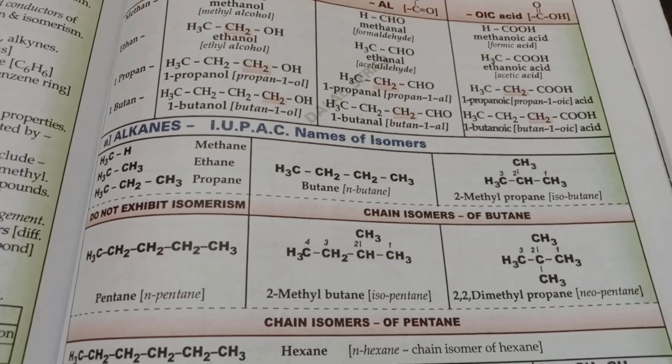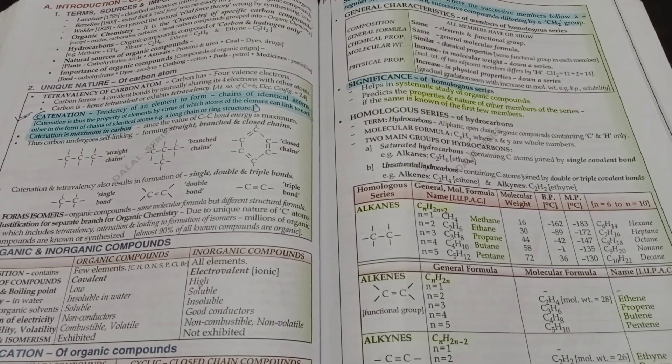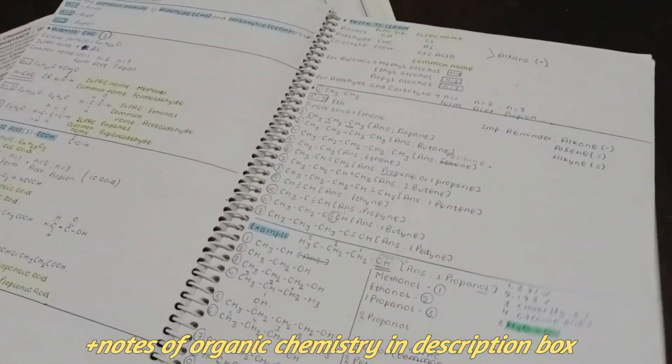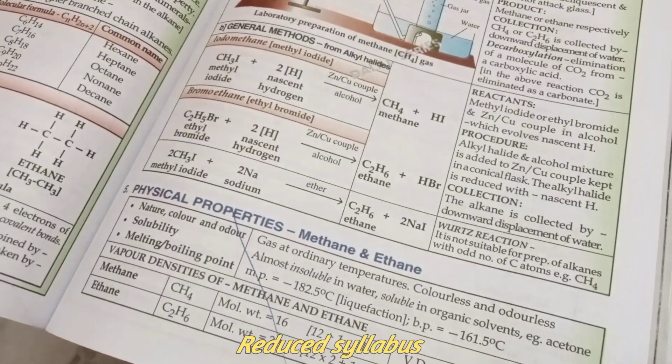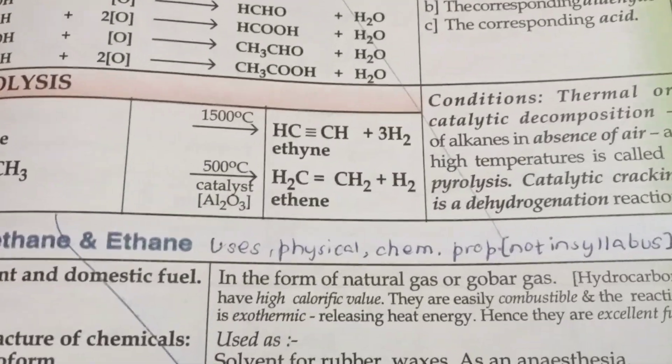If you still find the organic chemistry chapter difficult, then you may watch the video explanation of organic chemistry — the link is in the description, and I have provided notes as well. If you don't know the reduced syllabus of organic chemistry, the physical properties and chemical properties are not in the syllabus.